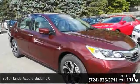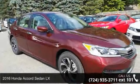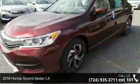Presenting the 2016 Honda Accord Sedan LX. This may be the set of wheels you've been looking for.